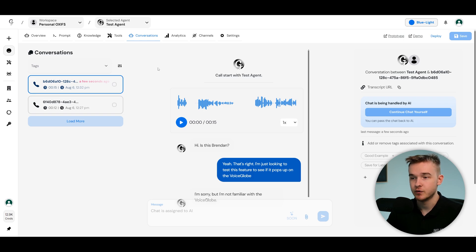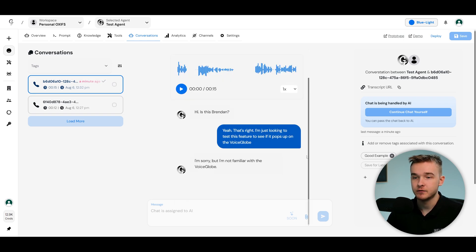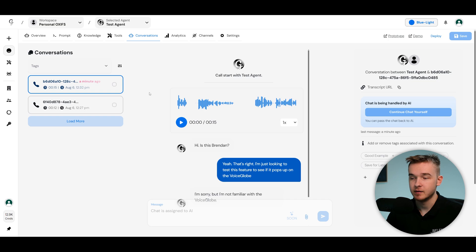That's essentially how it works — all your conversations pop up through this dashboard. VoiceGlow also has features to help organize these conversations: you can add tags such as 'good example' or 'bad example,' and team members or clients can use these to flag calls for prompt adjustments or improvements based on any issues or errors that come up.